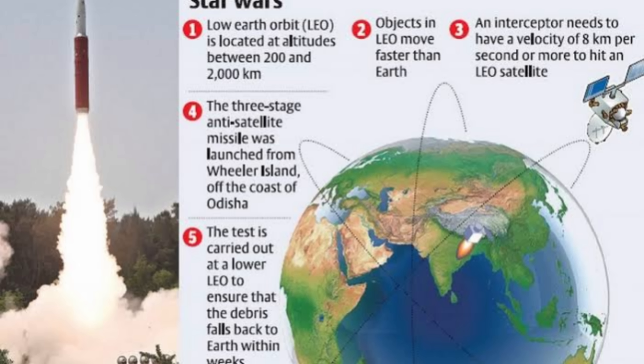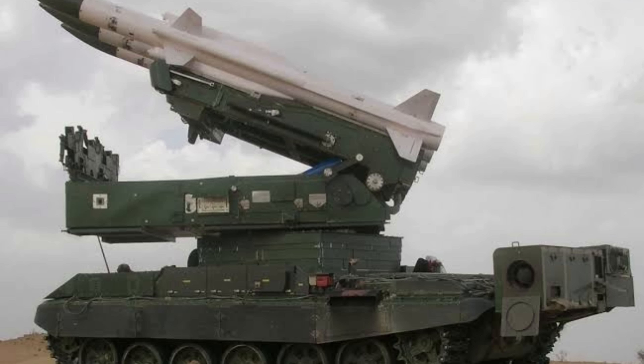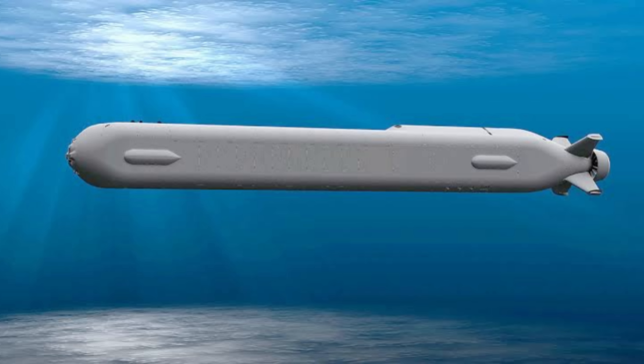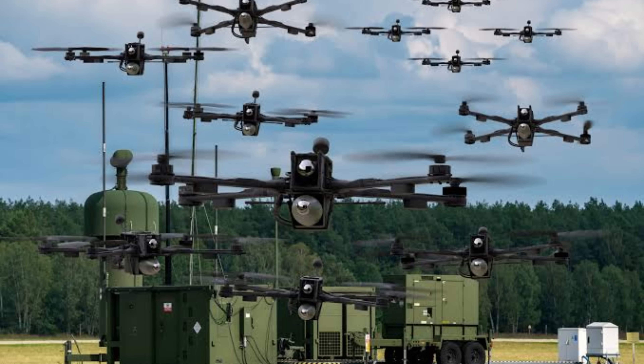Some Indian innovations are completely unique. Mission Shakti made India one of only four nations to destroy a satellite in space. DRDO is integrating AI into tanks and combat planning. Underwater unmanned vehicles like the AUV-150 are being developed for coastal surveillance — few nations in Asia have this technology. These inventions prove India isn't just catching up; it's leading in new directions.